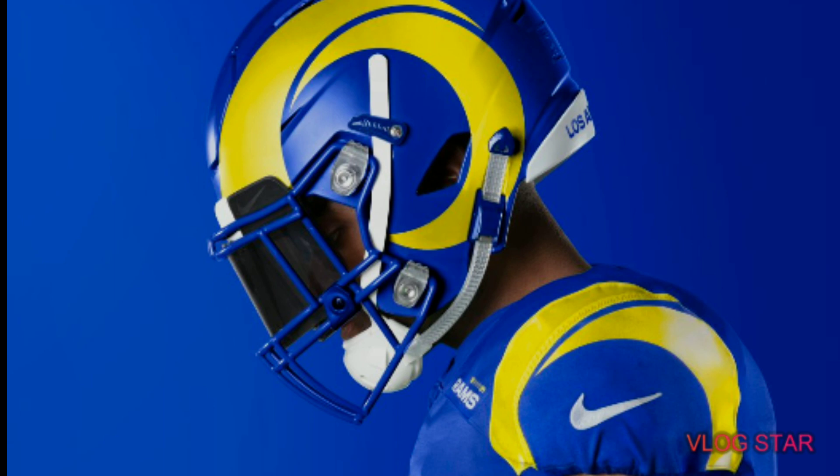I think the helmet is overall my absolute favorite part, and if you agree, drop a sub and a like. The Rams are ready for a new era in a new stadium, and the helmet is definitely the most improved thing about this uniform. I'm still not quite sure how I feel about that horn though.